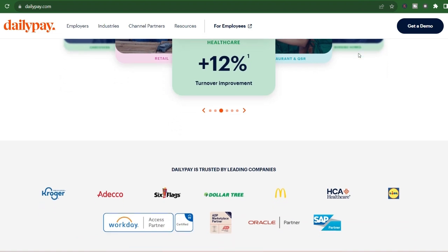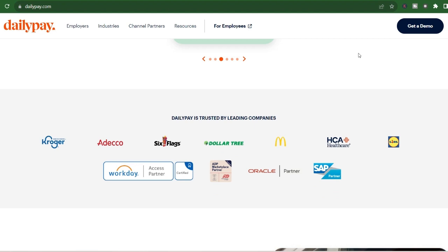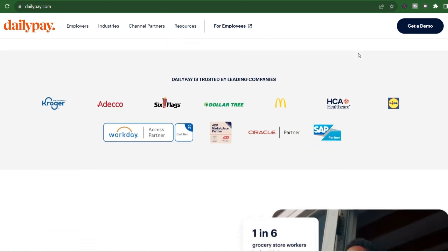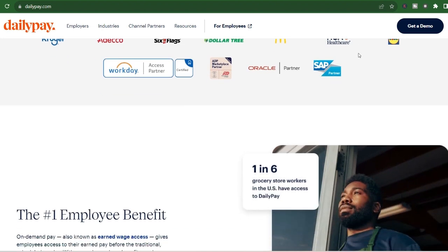DailyPay isn't magic, although it might feel that way when you see your money appear instantly. They facilitate a service where you can access a portion of your already earned wages before your scheduled payday. This can be a lifesaver for emergencies, unexpected costs, or simply giving yourself a little more breathing room between paychecks.